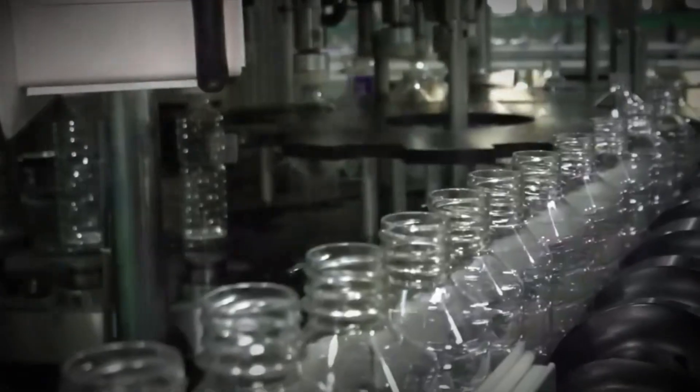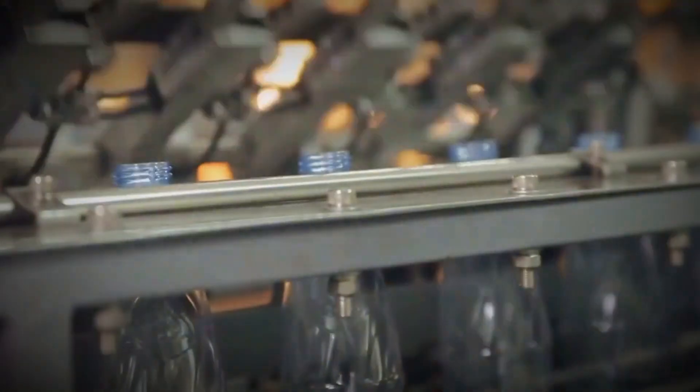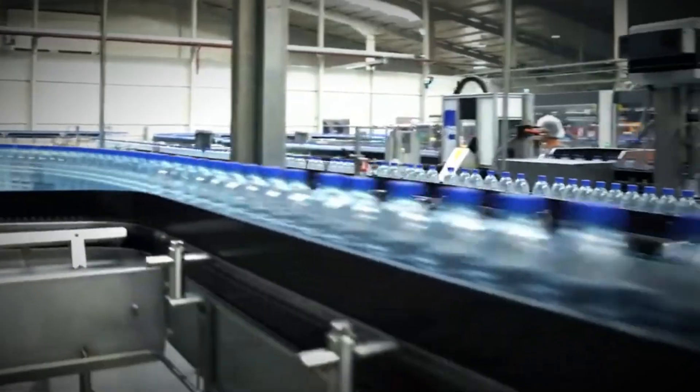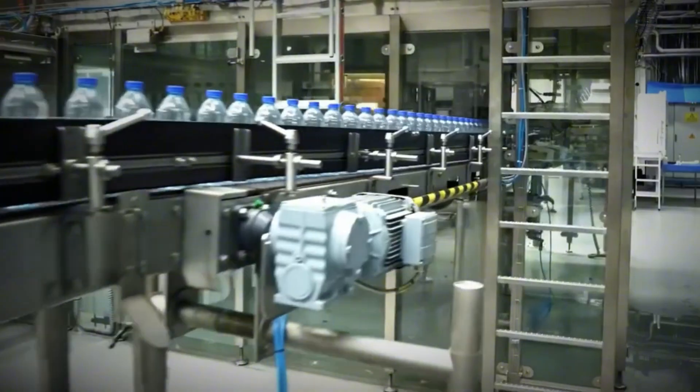That's why factories move bottles straight into cooling systems using chilled air or circulating water. Within 5 seconds, a bottle hardens into its final form, gaining the strength to be stacked, labeled, and transported. Some factories even recycle the heat released during cooling to save energy. Once hardened, bottles undergo strict inspections: high-speed cameras powered by artificial intelligence scan thousands of bottles per minute, detecting flaws invisible to the human eye. Any bottle with cracks, deformations, or imperfections is removed instantly. The rest move forward to packaging, grouped into cartons or wrapped in film depending on client needs.